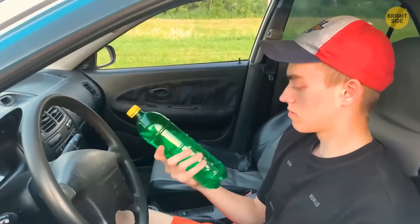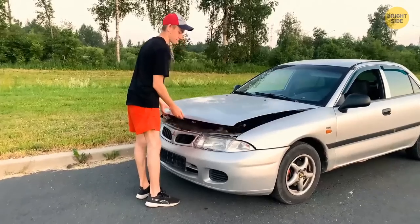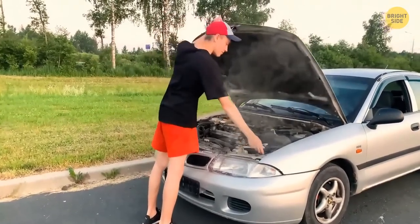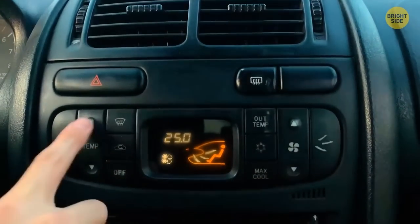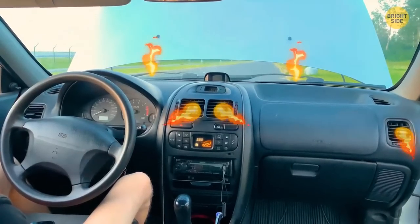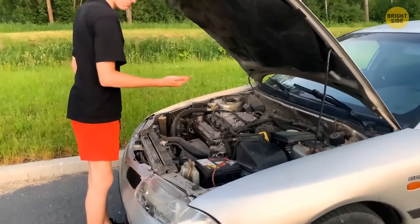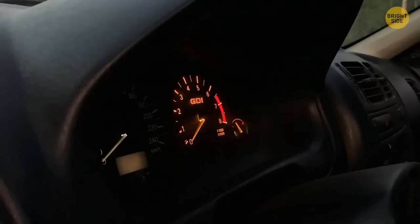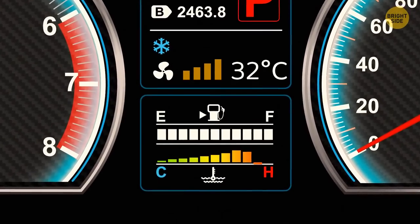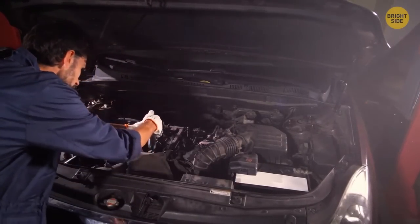It looks like that bottled water isn't the only thing boiling in the car. If your engine overheats because of heat or a technical issue, turn on the heater at maximum temperature and let the heat from the engine move inside the car. It will help lessen the burden on the engine's cooling system. You know it's working if you see the temperature gauge back in the neutral position. It can also be a temporary fix until you get to the mechanic.